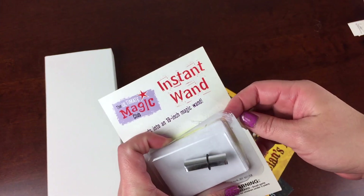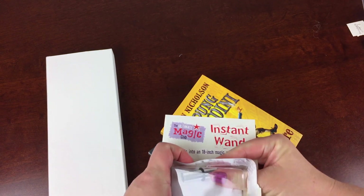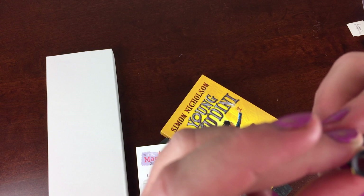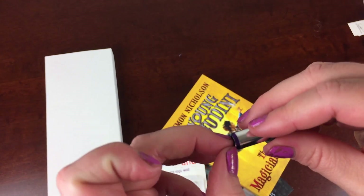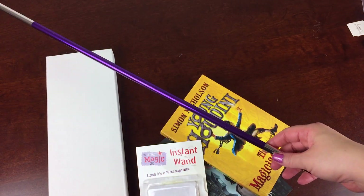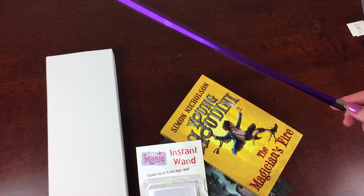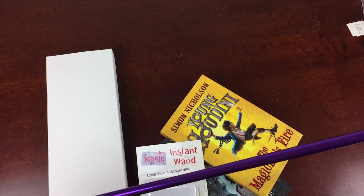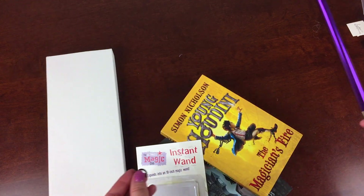This is the Ultimate Magic Club Instant Wand and it expands into an 18-inch magic wand, which is super cool. My husband did this one before — it's just kind of foil. Ta-da! You just take off the ring and it goes into this nice little magic wand, which is fun and also really easy to store. I have no idea how to get it back together, so I'm going to leave that for husbands to do.